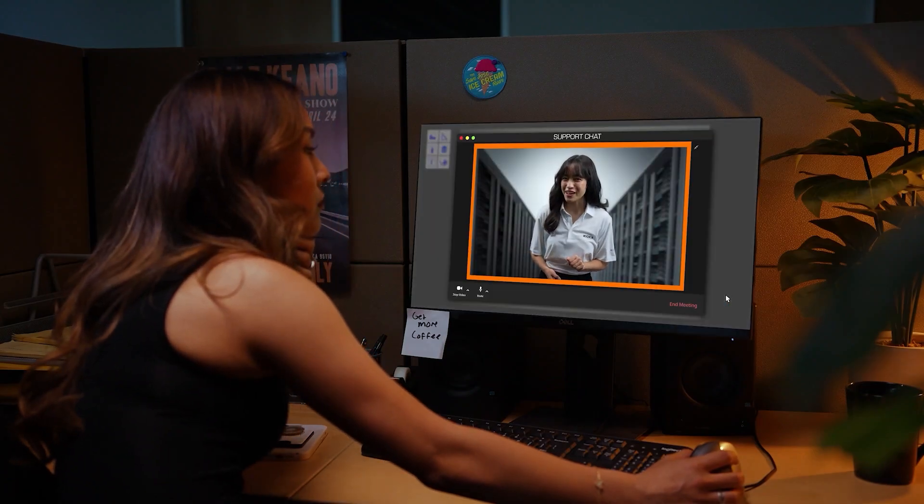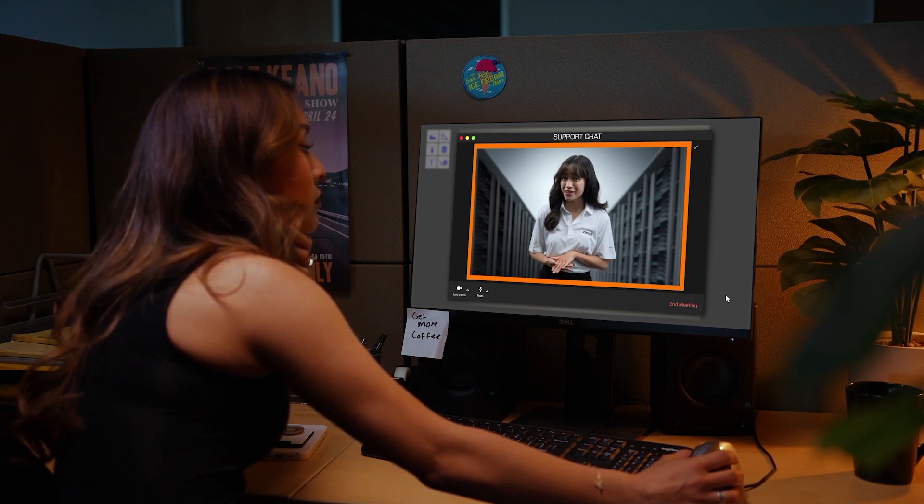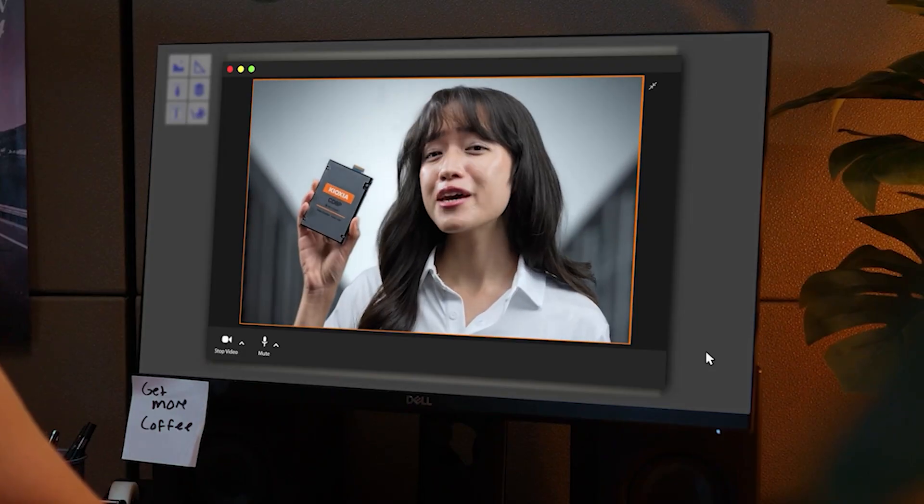Have you tried artificial intelligence? Just be sure your AI application has the right storage. Make it with Kioxia.